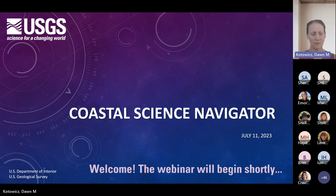Thank you, Maya, and welcome to everyone. I would like to introduce myself. I am Dawn Kotwitz, a social science researcher with the USGS. The US Geological Survey supports coastal communities by providing scientific information, products, and tools to help our nation mitigate and prepare for coastal hazards. Our Coastal Science Navigator is a gateway to make it easier for potential users to find and access this science.